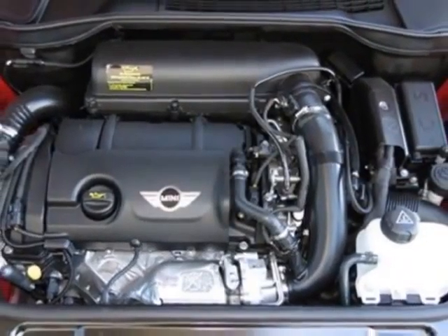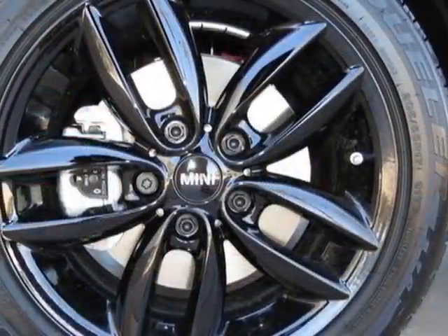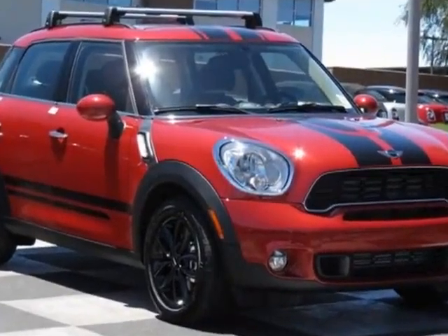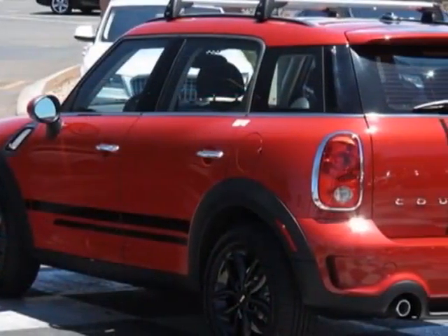Additional options include black alloy wheels, dual pane panoramic sunroof, center armrest, carbon black color line, carbon black interior color, flat load floor, satellite radio, and blazing red with carbon black accents.